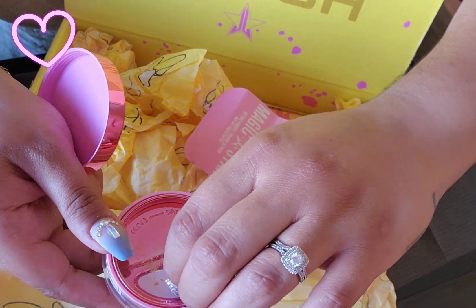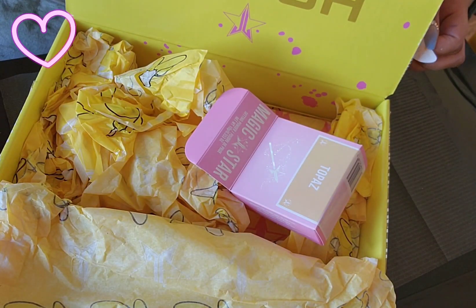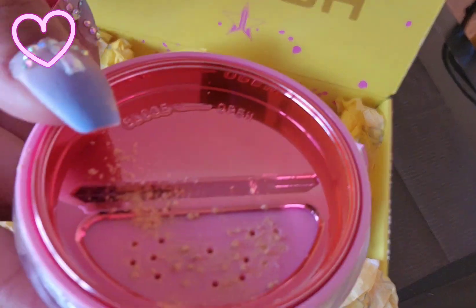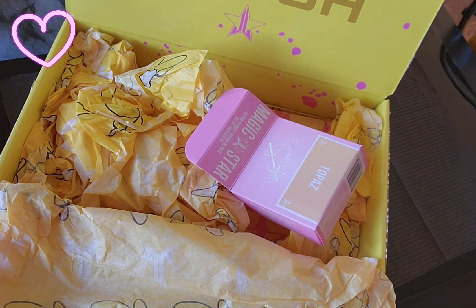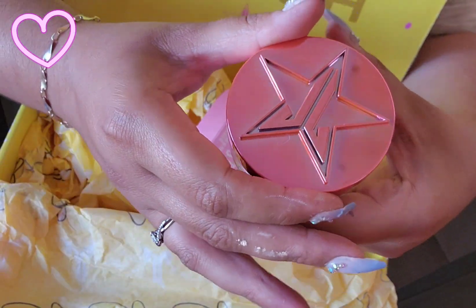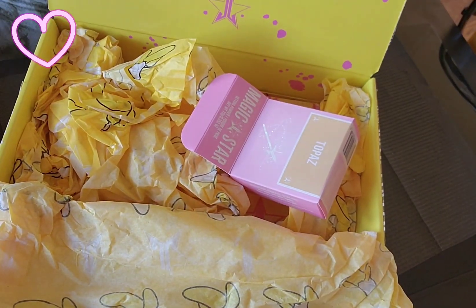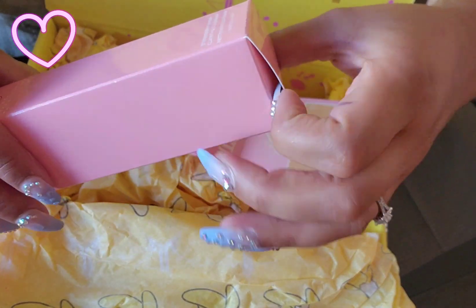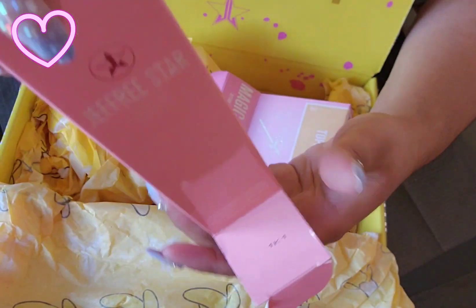I want to open it because I want to smell it. It actually kind of does smell like cotton candy — oh my god, it does! It smells like cotton candy, that smells so good! So here is the Jeffree Star setting powder; it smells delicious, just like cotton candy. Let's open the cleanser too — I want to smell this. My strawberry water cleanser. I haven't experienced the Jeffree Star strawberry skin collection yet.